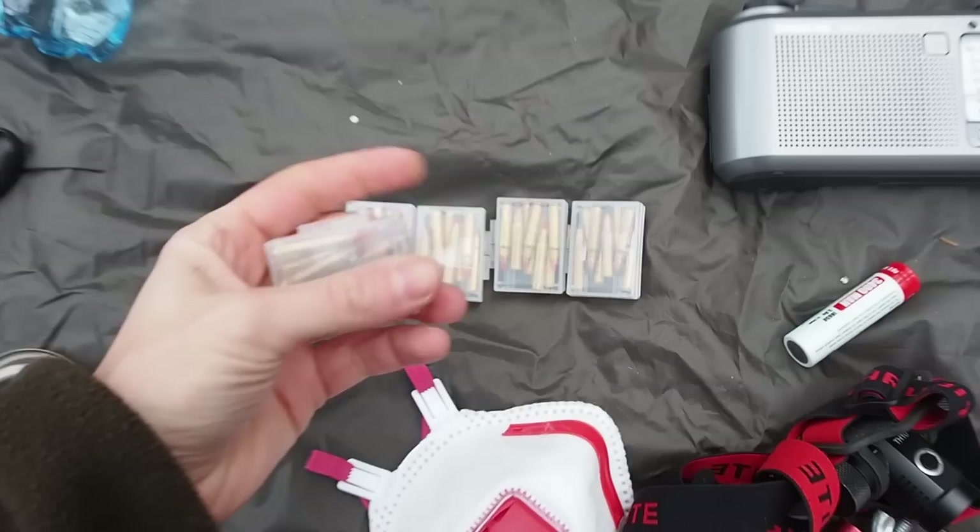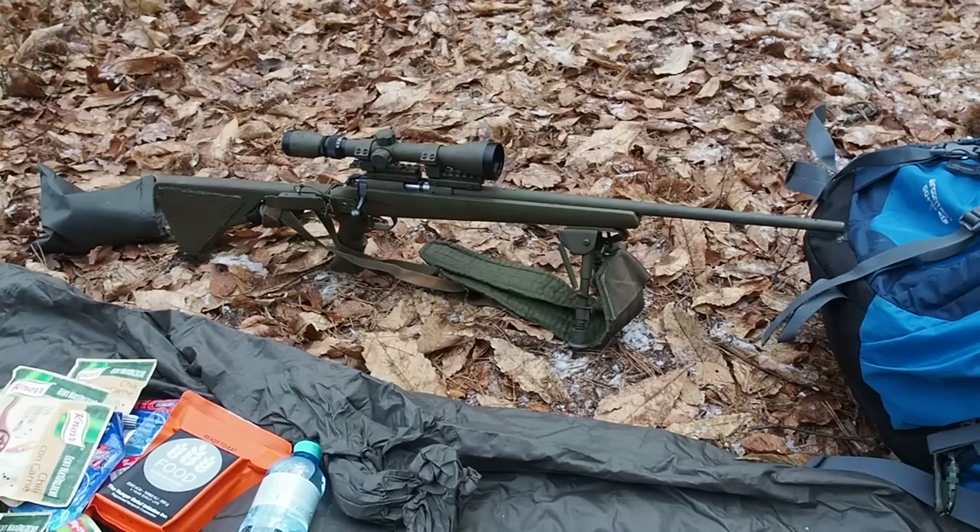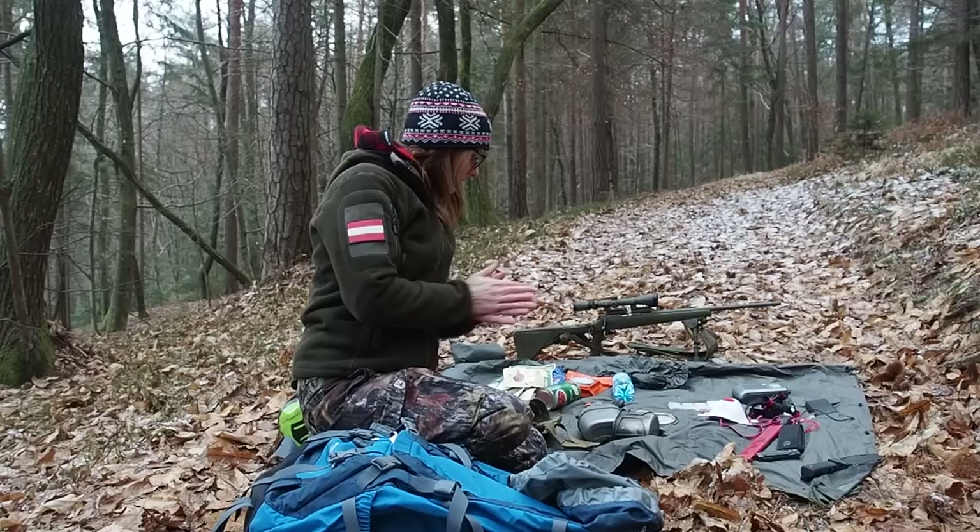Here you can see five packs of .17 HMR ammunition, each containing eight rounds. This is my survival rifle — I've made a separate video about it. It's lightweight and would be a great tool for either hunting or self-defense in a bug out situation.